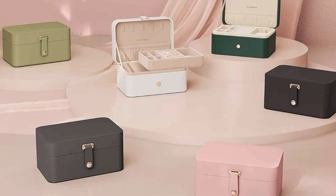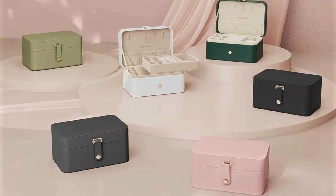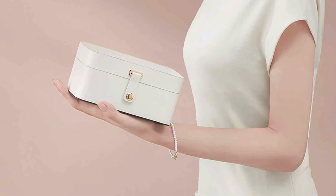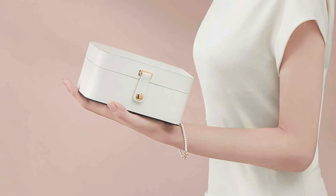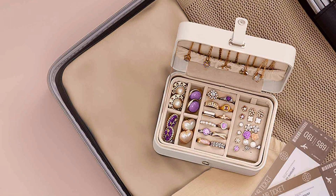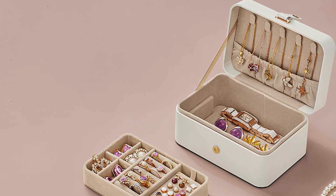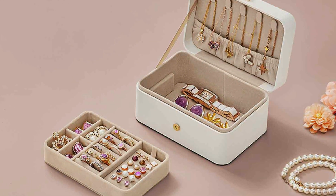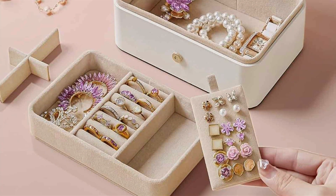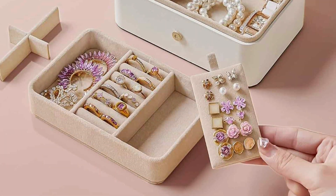Inside, the case features multiple compartments and padded sections designed to accommodate earrings, rings, and other small accessories. The top layer includes several slots for earrings, making it easy to keep them organized and tangle-free, while the lower layer provides additional storage space for larger items. One of the standout features of this travel jewelry case is its lightweight and compact design — it fits easily into a suitcase or carry-on bag, making it ideal for vacations or business trips. The removable divider allows you to customize the layout based on your needs, adding an extra level of versatility. For those who value both functionality and style, the SONGMICS Travel Jewelry Case is a fantastic option that keeps your jewelry safe and accessible wherever you go.